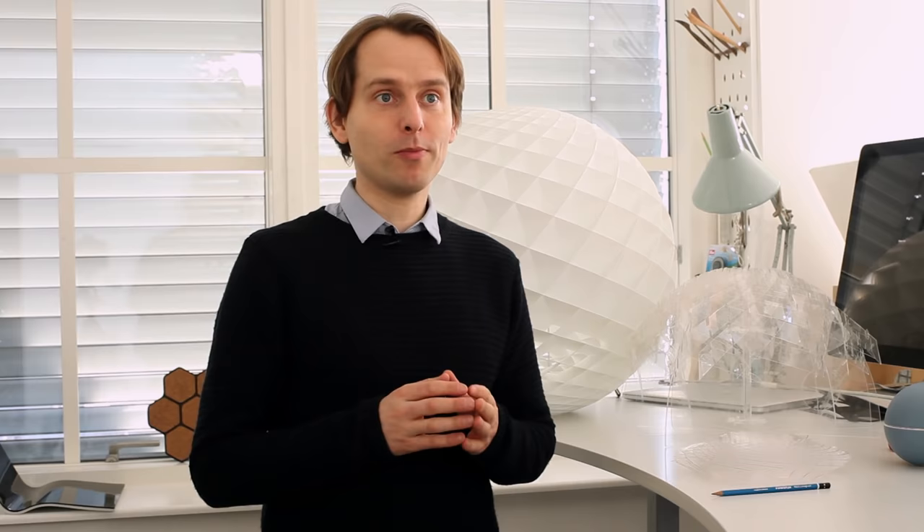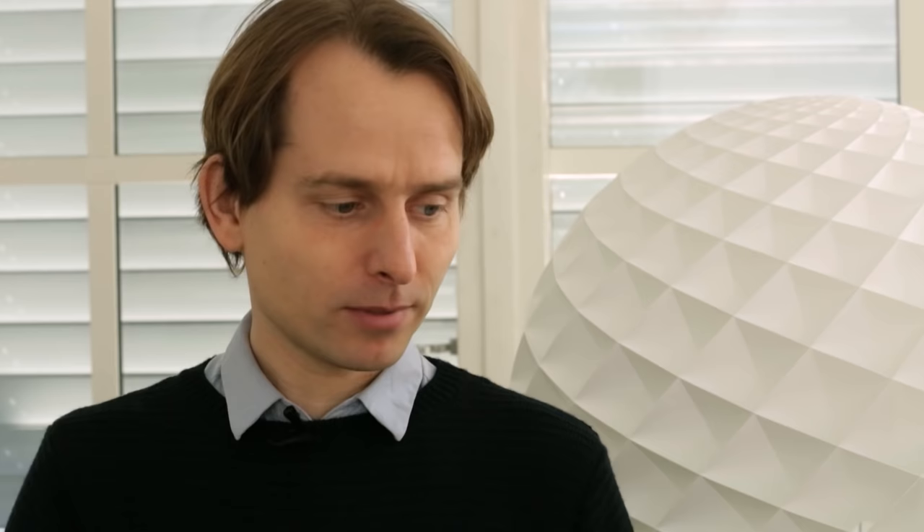For us in the Scandinavian countries we have these very dark winters. We prefer warm light, cozy light like fire or candles. But light, no matter where you are from, is a very important thing.